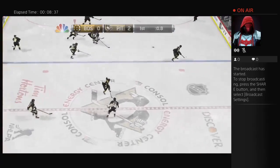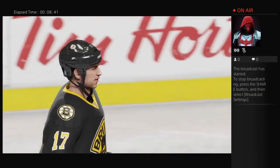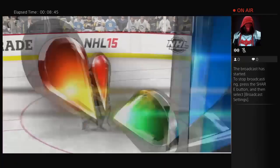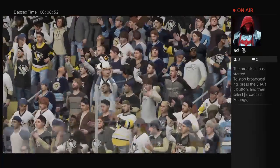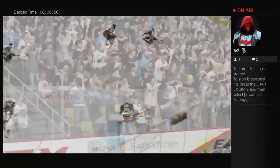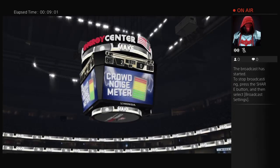Boston's got that neutral zone faceoff, moves it to the shadow of the boards. We have one period in the books — the Penguins are up two to nothing. Now for a look at the shots on goal in the first period: eight for the Penguins and six for the Bruins. Malkin's goal came early in that period and it stayed. His team is still ahead by two as we go to break.